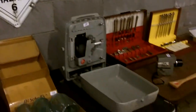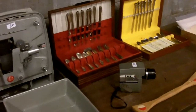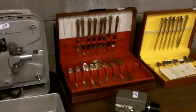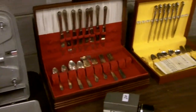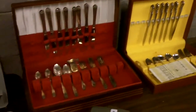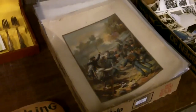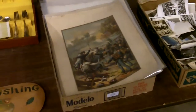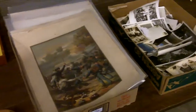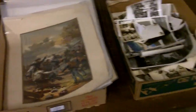Look at all the cool stuff we have. Cool projector, real clean. Look at that 8mm camera, real clean. Nice silver plate sets there, and nice wood boxes, clean. These are neat — Civil War and cavalry type lithographic prints.